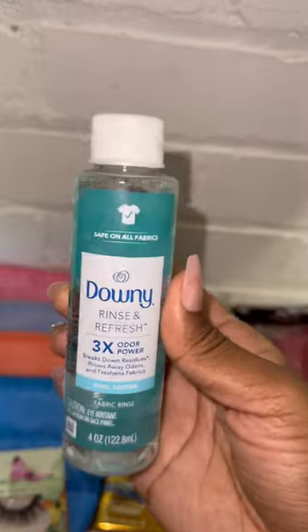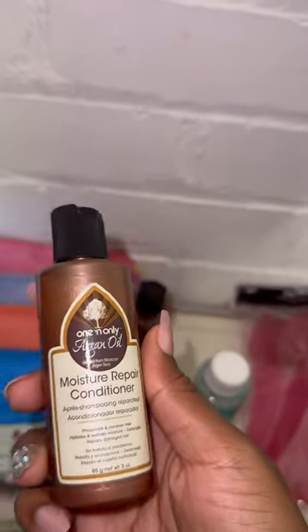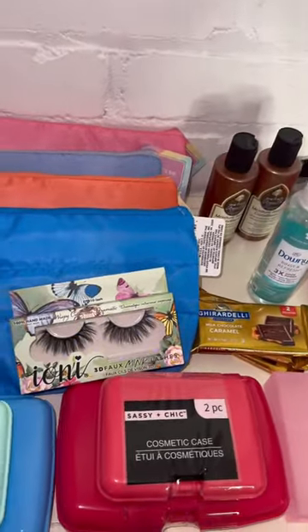I have also never seen the Downy Rinse and Refresh at Dollar Tree. I use this in my laundry and it smells so good. I also found the One and Only Argan Oil Moisture Repair Conditioner — and that's everything that I got from Dollar Tree today.